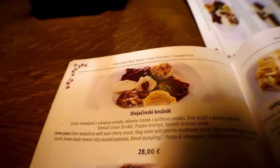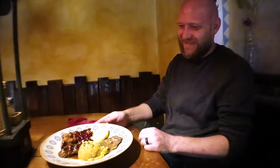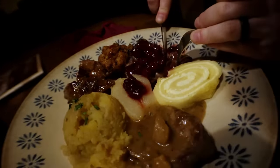We're getting the house special. So we have deer medallions with cherry sauce and homemade tree rolls, then we have stag with porcini mushrooms, and we have wild boar with green pepper sauce, roasted potatoes, and bread dumplings. Stag — like a giant deer — and I'm gonna get stuck into this.